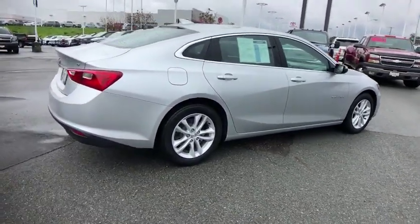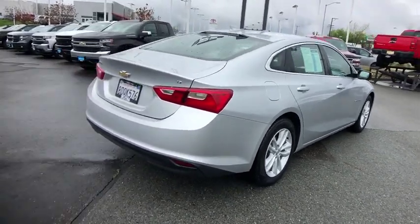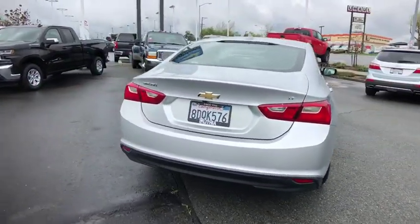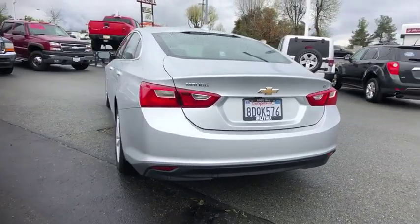Here are some of this vehicle's great options: keyless entry, backup camera, adjustable steering wheel, driver lumbar, aluminum wheels, front floor mat, keyless start, four-wheel disc brakes, and cruise control.